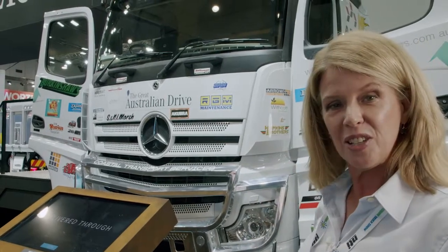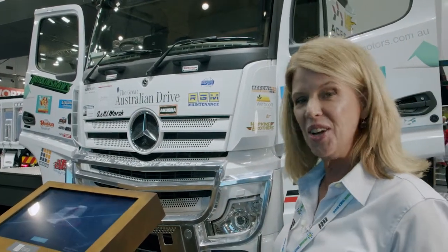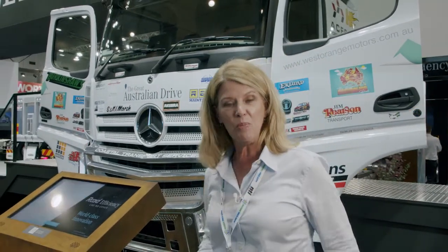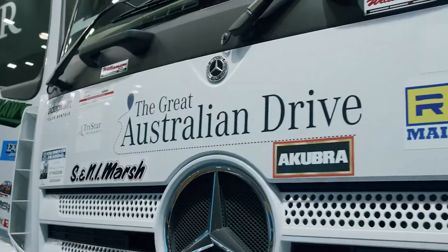there are all the stickers of customers that they put on the outside, just to recognise the fact that this has been a fantastic journey. But there are some great innovations on the inside of the truck as well, and we're going to go inside and see.